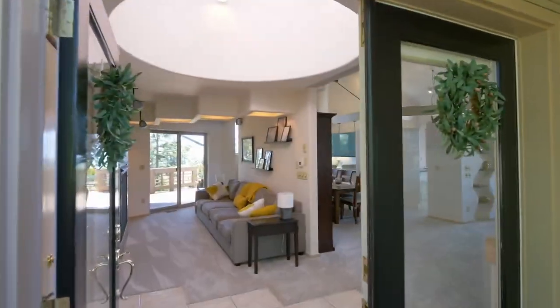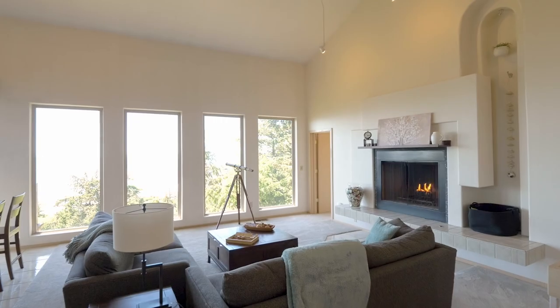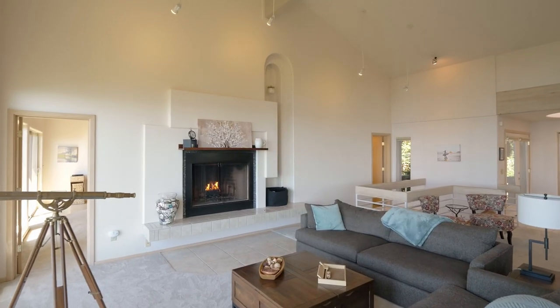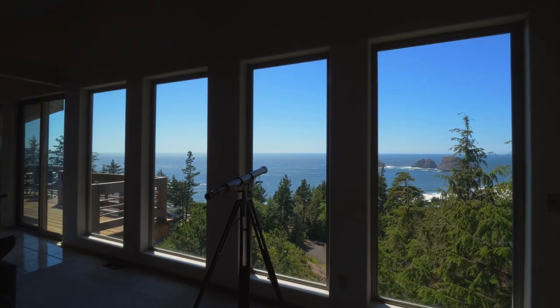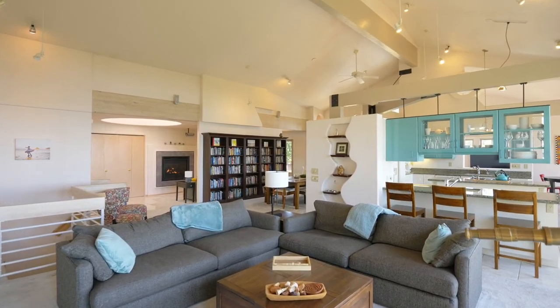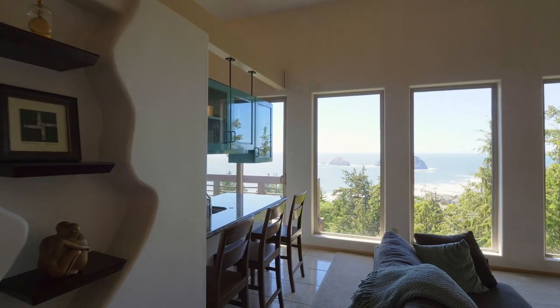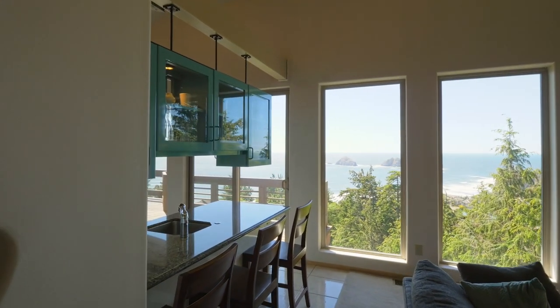Head inside and discover the exceptional signature design by artist William F. Weaver, with a brilliantly laid out floor plan to maximize the captivating ocean views. From the vaulted beamed ceilings to the dramatic architecture and skylights, this distinctive home offers style and beauty throughout.